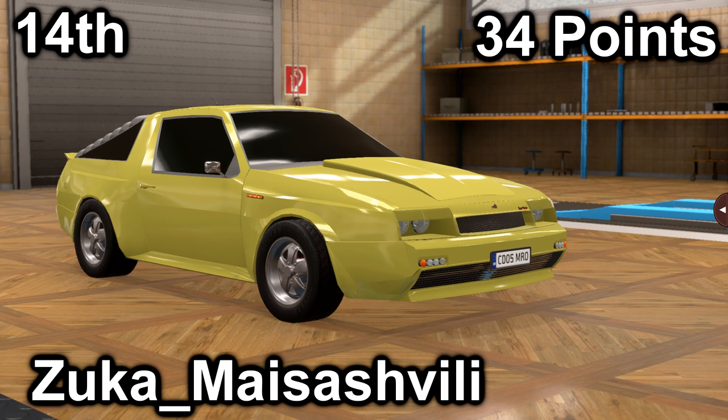Also in thirteenth, we have Zooka with their Butler & Jones Rumbler. It scored a 23 in price with a price of $25,700, and it scored an 11 in market with an average market score of 121.6. It has a 3.5-liter V8 with a 5-speed manual. It is front-engine, rear-wheel drive, with 306 horsepower and 257 foot-pounds of torque.